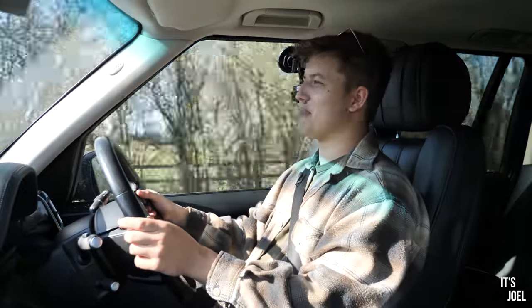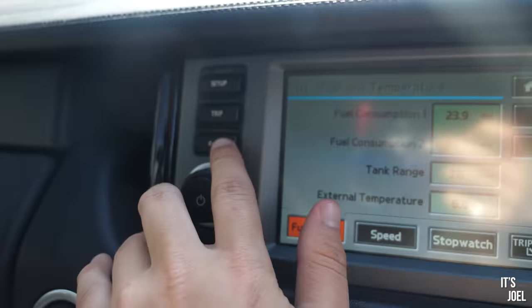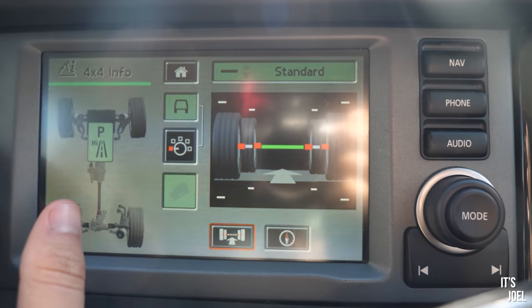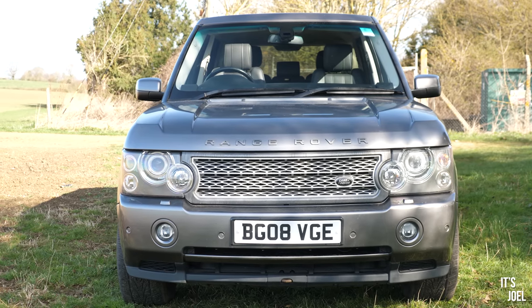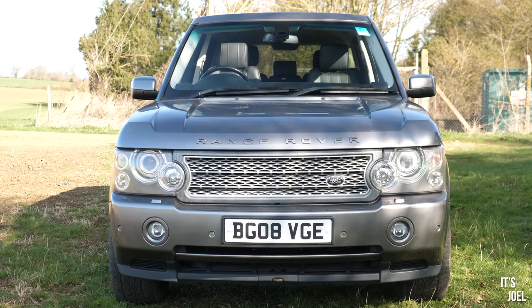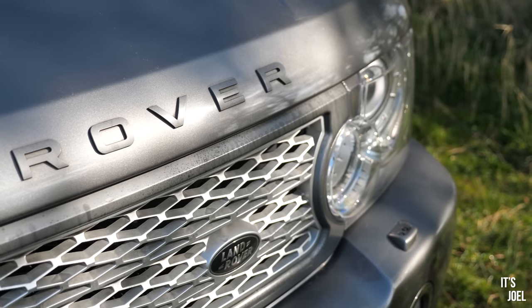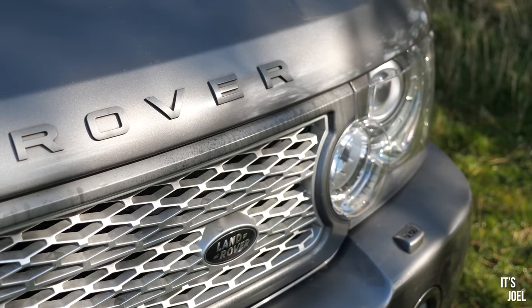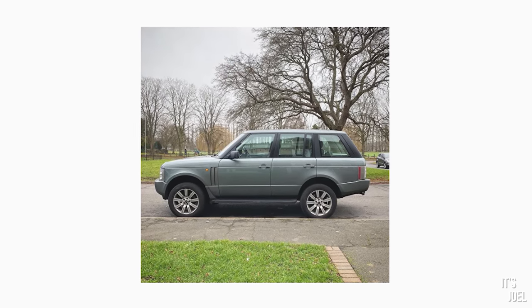I adore the 4x4 display on this as well — it's so retro but it shows you your ride height, which special off-road programme is selected, and what the gearbox is doing among a few other things. With this being a 2008 car it's been facelifted with various differences on the outside, from the grills to the lights, and I like the way it looks. I quite like the wheels this car is on, although I think I might actually pop the wheels I had on my previous Range Rover onto this one — let me know what you think.